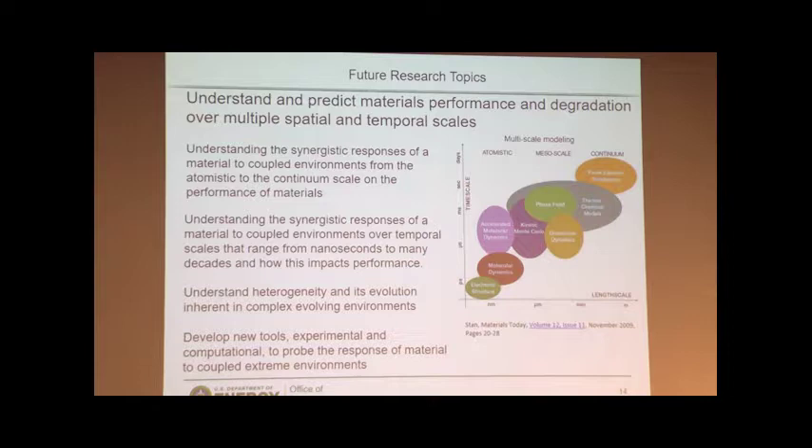So just to hit back on that point: here's the multi-scale simulation range we must extend over. It's critical that we learn how to work across the scales, and it's absolutely essential that we figure out how to get the experimentalists and the simulation teams working together if we are to address these complex problems.